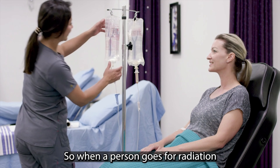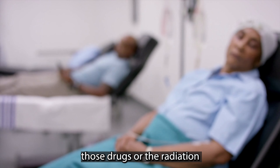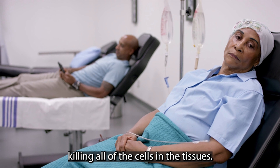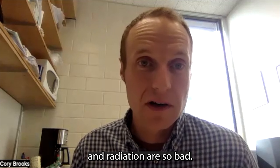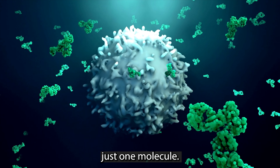When a person goes for radiation therapy or chemotherapy, those drugs or the radiation are pretty much just killing all of the cells in the tissues. This is why the side effects for chemotherapy and radiation are so bad. An individual antibody will bind just one molecule.